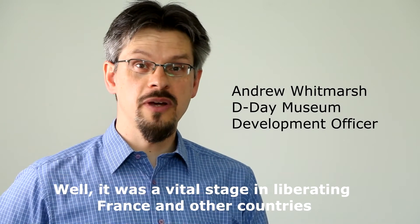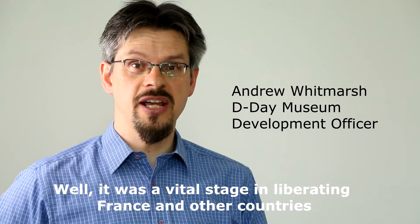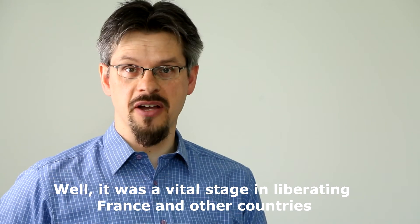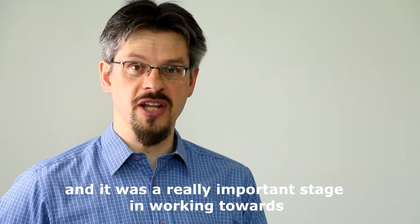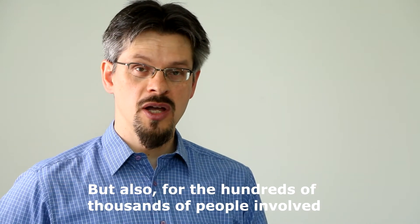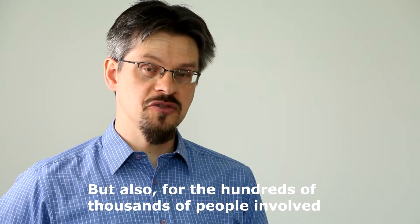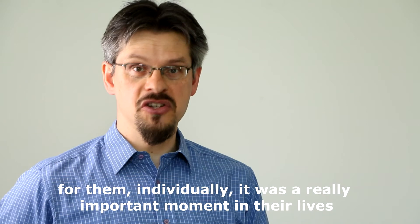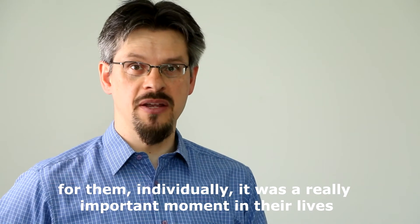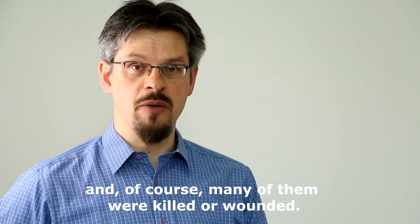Why was D-Day important? Well, it was a vital stage in liberating France and other countries that had been occupied by the Nazi regime, and it was a really important stage in working towards the end of the Second World War. But also for the hundreds of thousands of people involved on D-Day and in the Battle of Normandy, it was a really important moment in their lives, and of course many of them were killed or wounded.